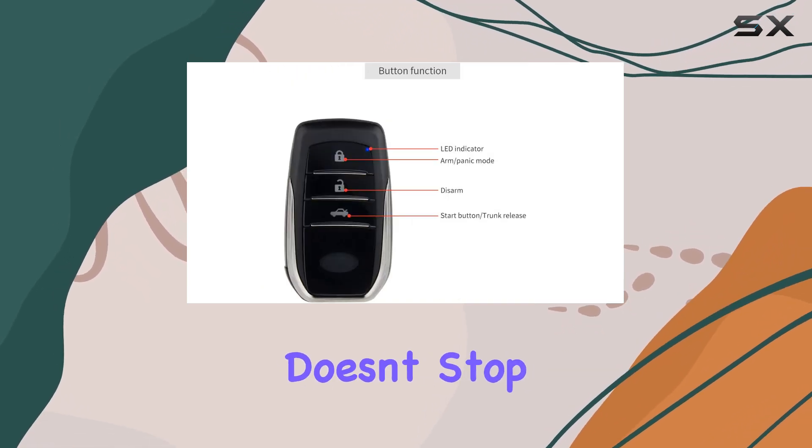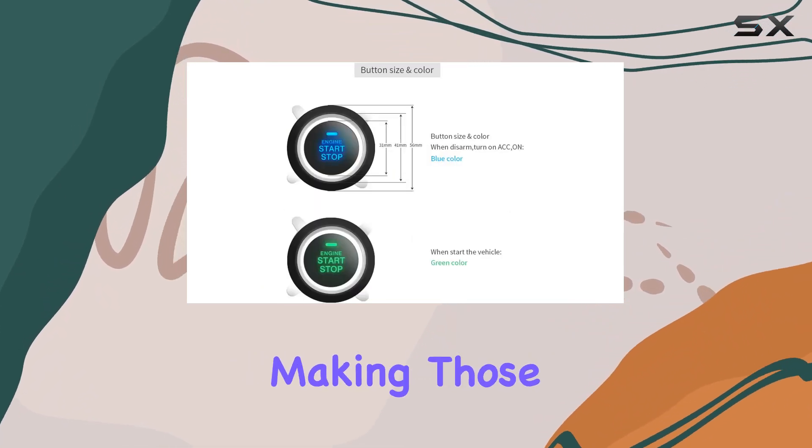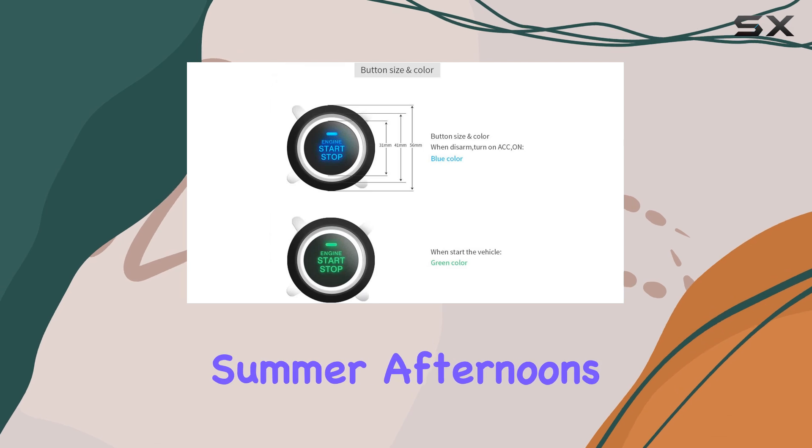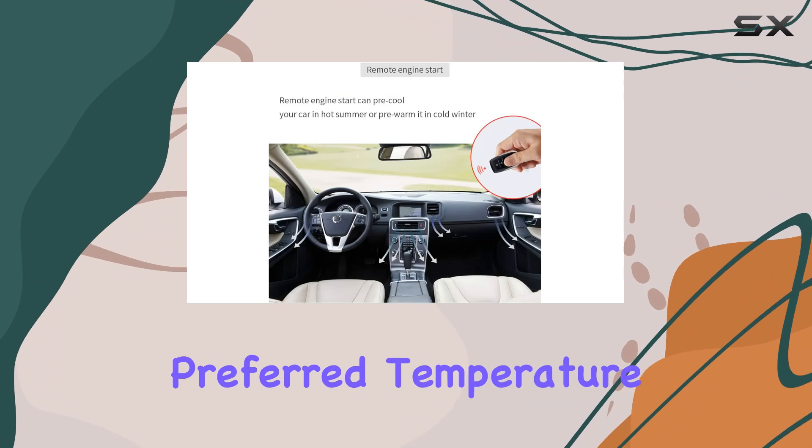But convenience doesn't stop there. The remote engine start feature allows you to pre-warm or pre-cool your vehicle, making those frosty mornings or scorching summer afternoons much more bearable. Just imagine stepping into a car that's already at your preferred temperature.